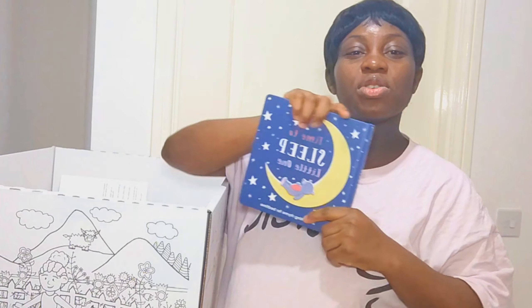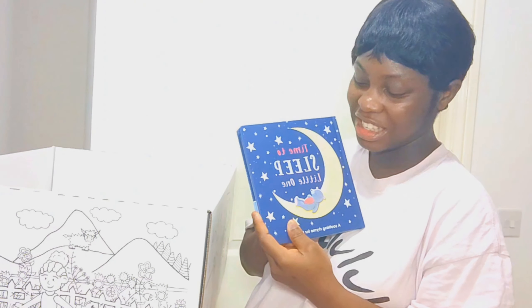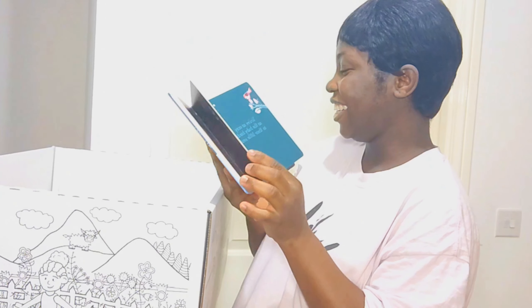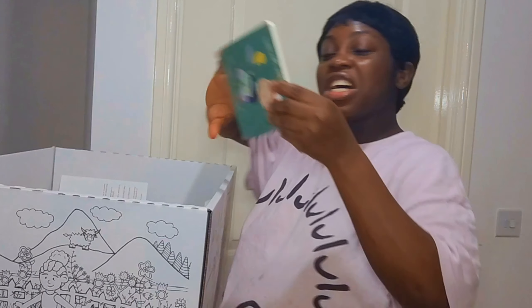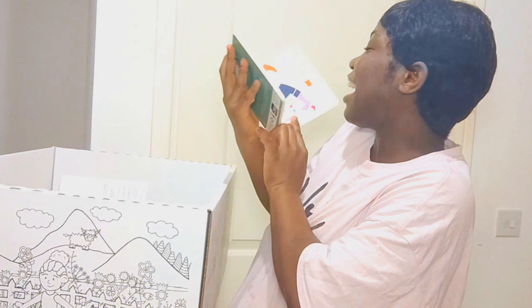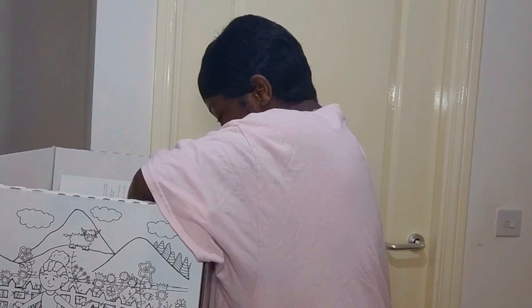I think this is new — the last time there was no book inside. That's really good. 'Time to Sleep Little One' — that's my baby's first book, I appreciate it. And there's another one: 'Pop a Little Pancake.' And there's a teething toy inside as well.